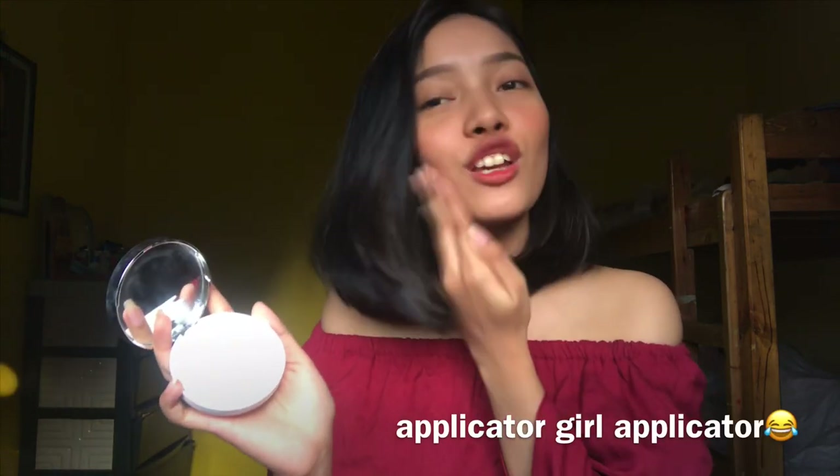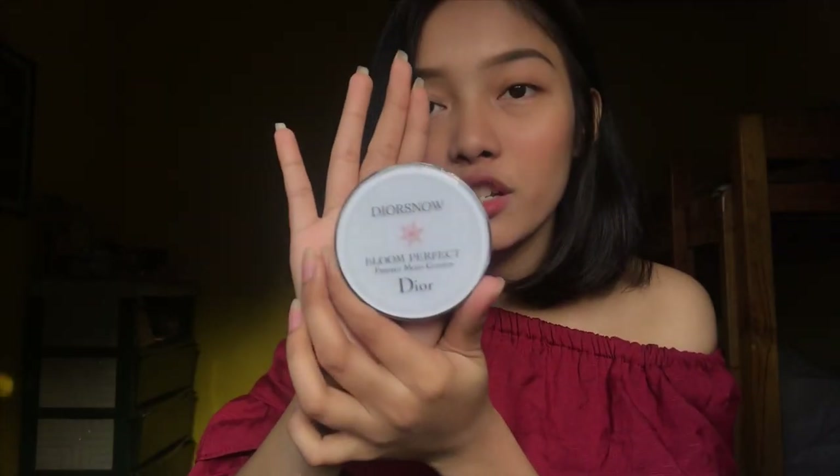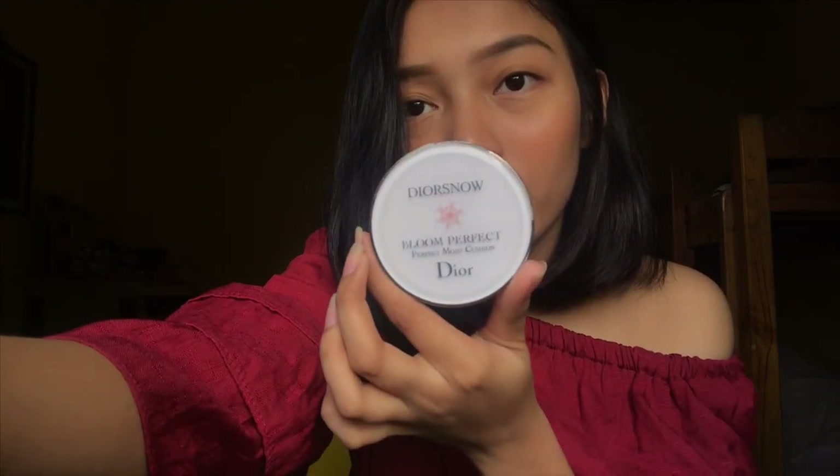I just realized the cushion is missing. Anyway, this is Dior Snow Bloom Perfect Moistution — also a graduation gift from Amiel's mom. It looks great but the shade is wrong for me. It makes my face look a bit too light — I don't like that effect. I want skin-to-skin, as natural as possible. But I do use it sometimes.